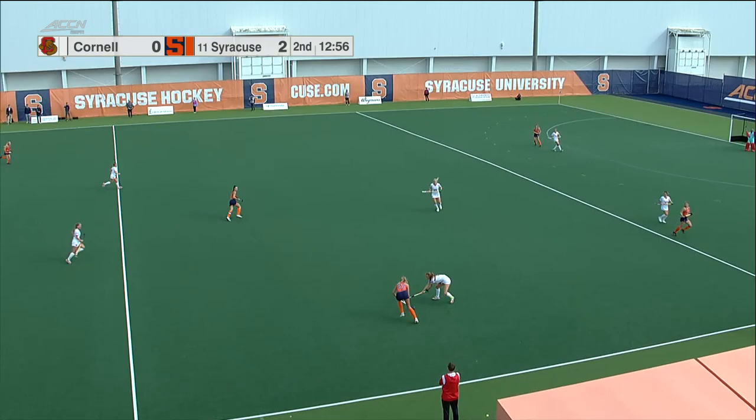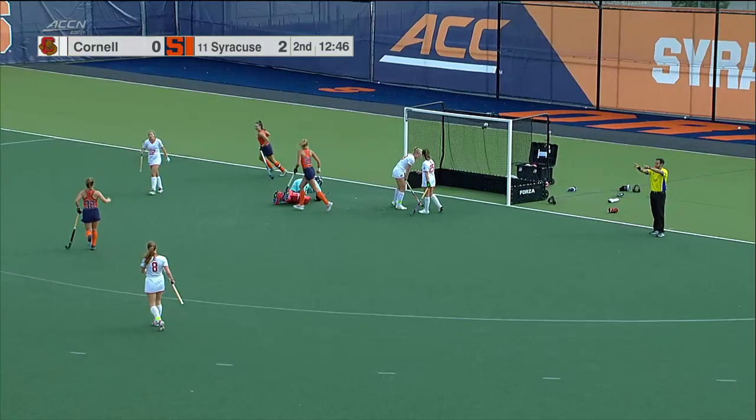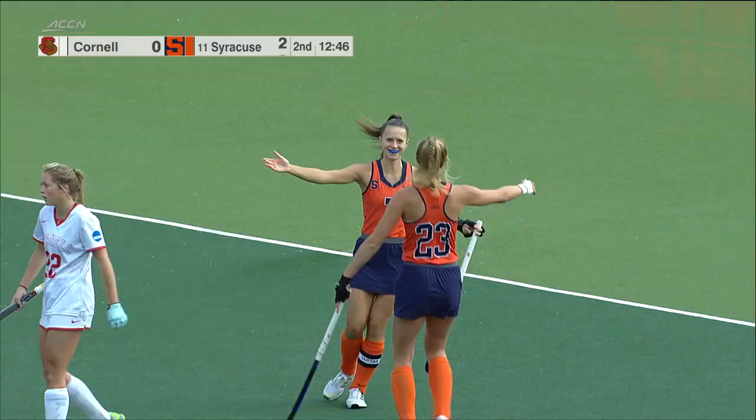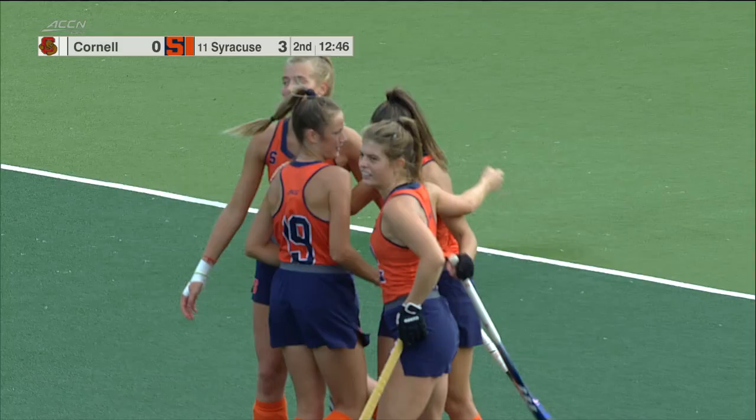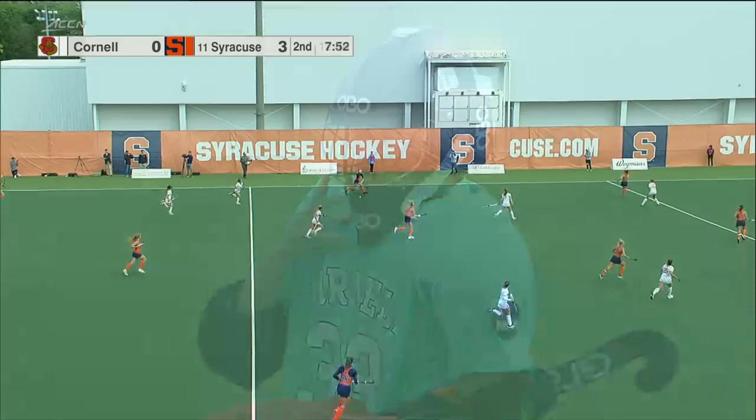It definitely looks like Cornell has increased their pressure up front. They have four to five players in their press on the three backs, which leaves a gap in the midfield for players like Karina. Chance for Cummins and there she is — on cue, Karina Cummins scores!